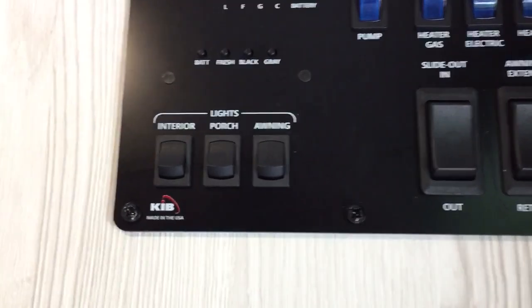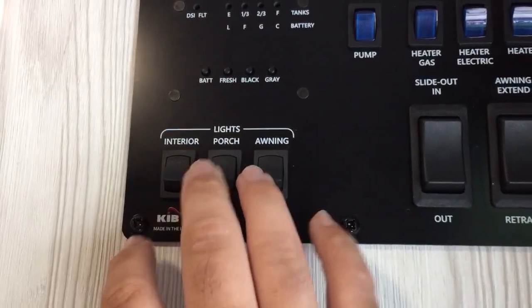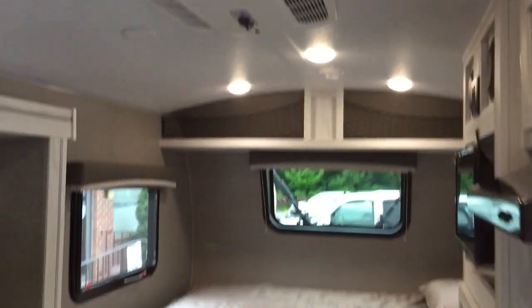Interior lights, porch light, awning light — all your lights are here. Plus you can turn them on and off individually, which I think is a great feature if you want to decrease your light.